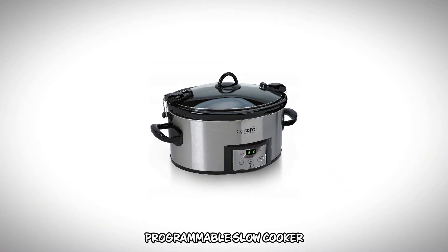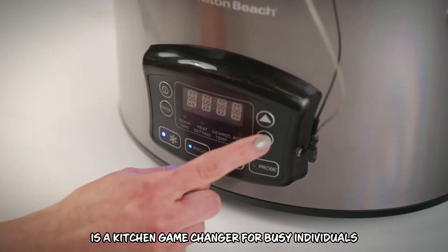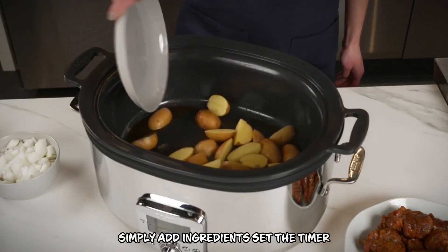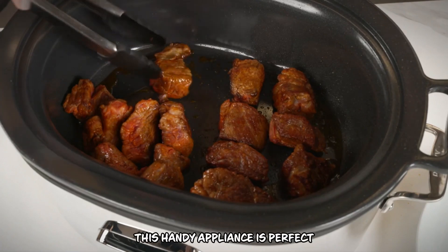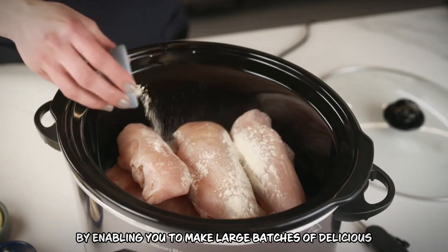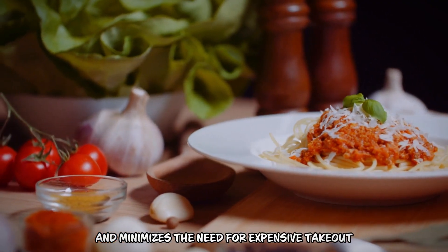Number 1: Programmable Slow Cooker. The Programmable Slow Cooker, priced between $50 and $100, is a kitchen game-changer for busy individuals. It saves time by allowing you to prepare meals with minimal effort — simply add ingredients, set the timer, and let it cook while you attend to other tasks. This handy appliance is perfect for those with hectic schedules. It also saves money by enabling you to make large batches of delicious home-cooked meals.